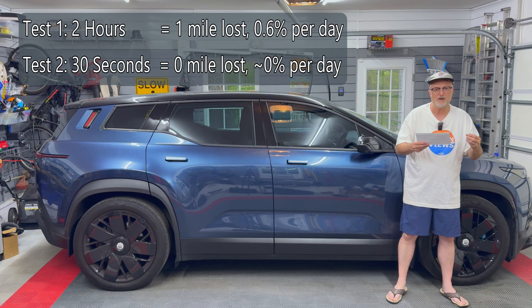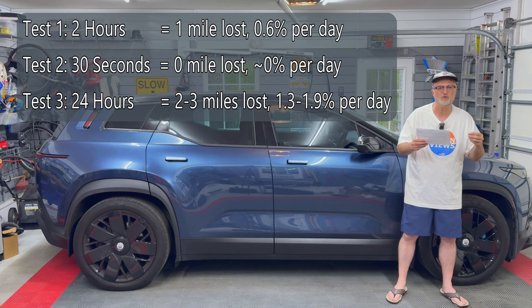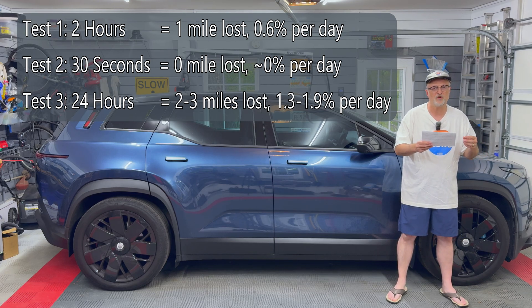I just don't have the detailed information from the battery pack to give a specific number for that. The 24-hour mode shows a loss of anywhere from two to three miles per 12 hours, which is equivalent to four to six miles for every day. And that's between 1.3 and 1.9% losses per day.